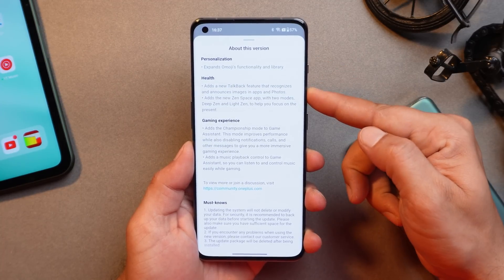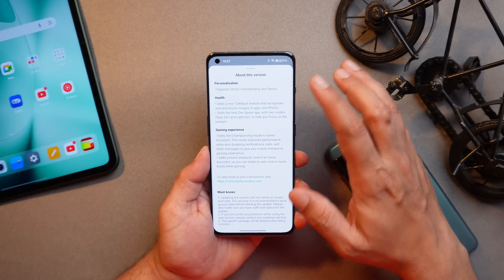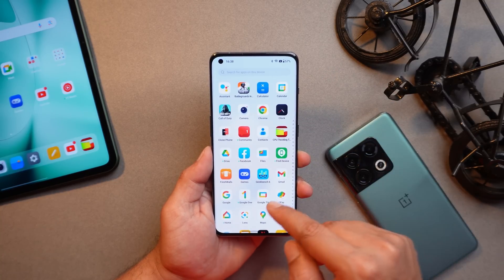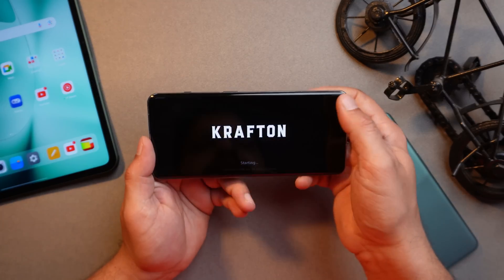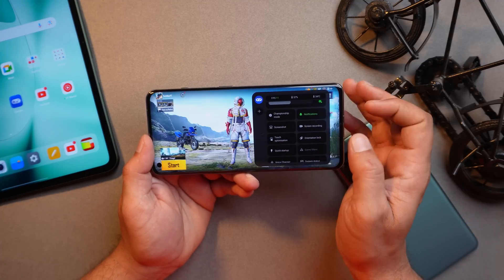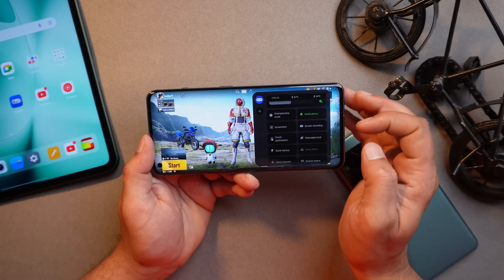I forgot to show you the changelogs — they don't mention much. As you can see, the changelogs are related to personalization, health, and gaming experience. There's nothing stated about Multi-screen Connect. When it comes to gaming experience, they say they've added Champion Mode, but that mode was already present on OnePlus smartphones. If you open any game you can see Champion Mode is there in the Game Space application.